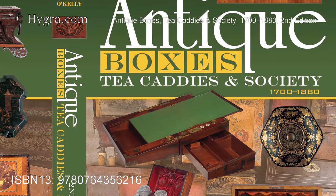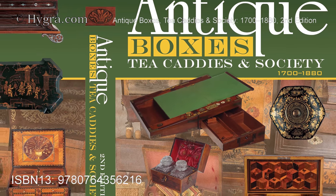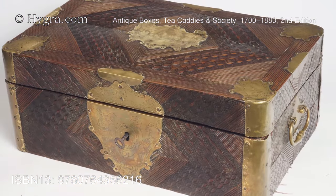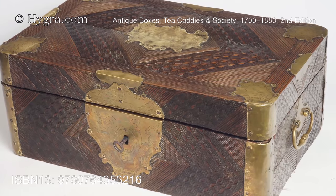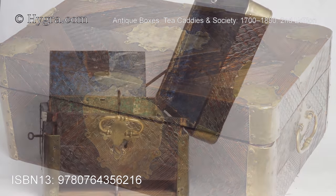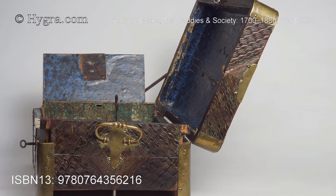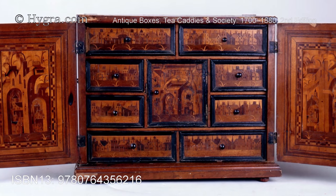The classic text on Antique Boxes, now fully updated and expanded. Antique Boxes, Tea-caddies, and Society, by Antigone Clark and Joseph O'Kelley.